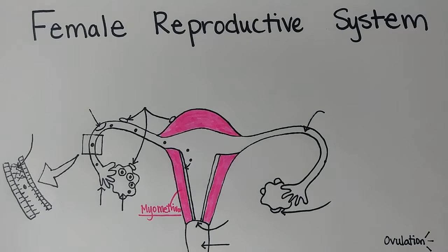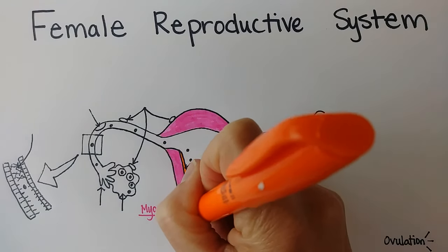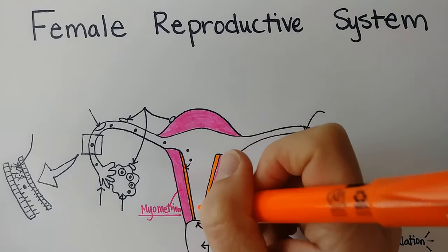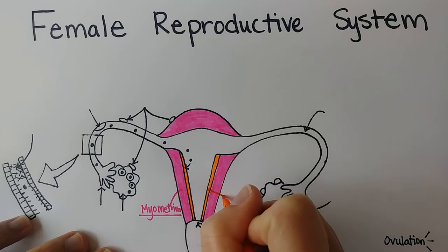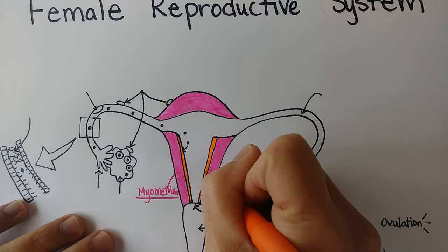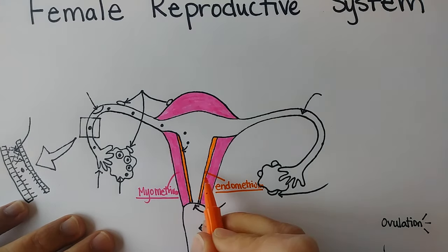Let's use orange for the epithelial layer on the inside called the endometrium. 'Endo' means inside, and the endometrium — this lining of the uterus — is what nourishes a developing embryo and fetus. That word means 'inside the uterus,' and this is epithelial tissue.